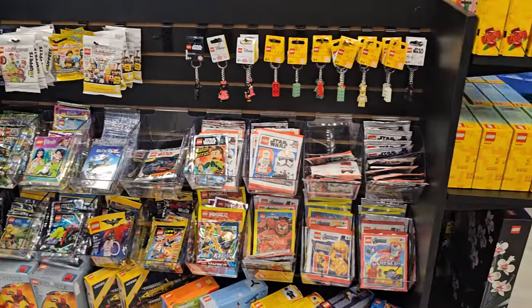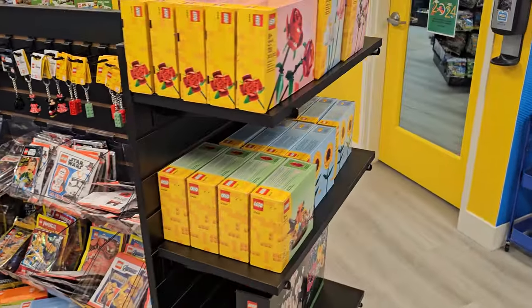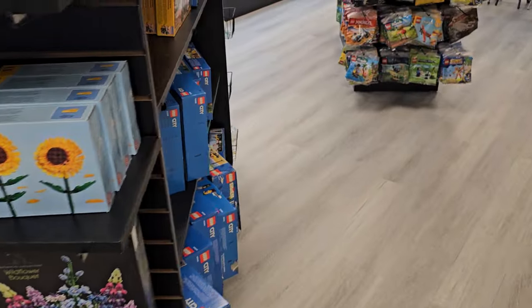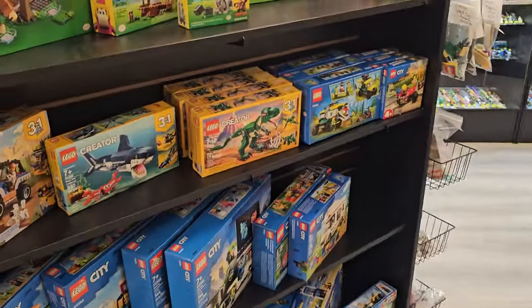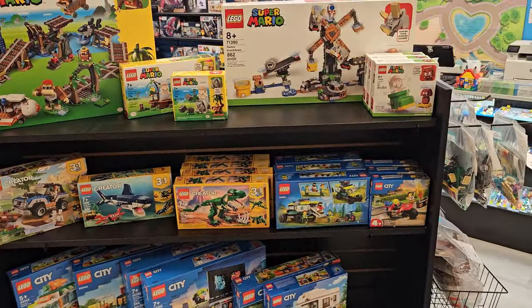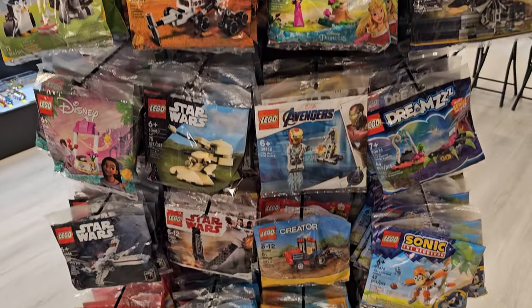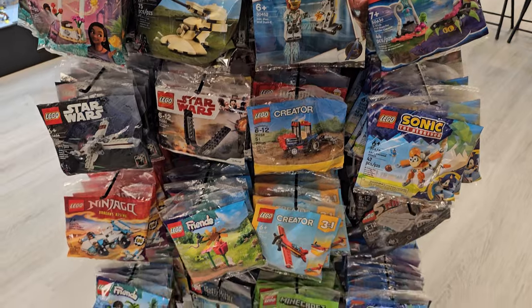A lot of stuff you'll find here you will not find at a LEGO store. Tons of inventory.